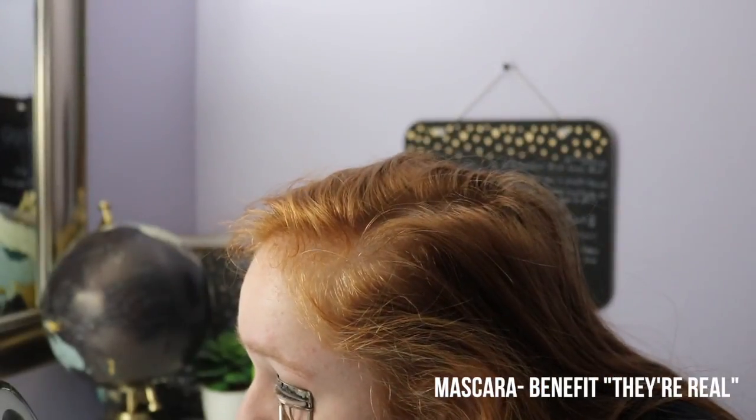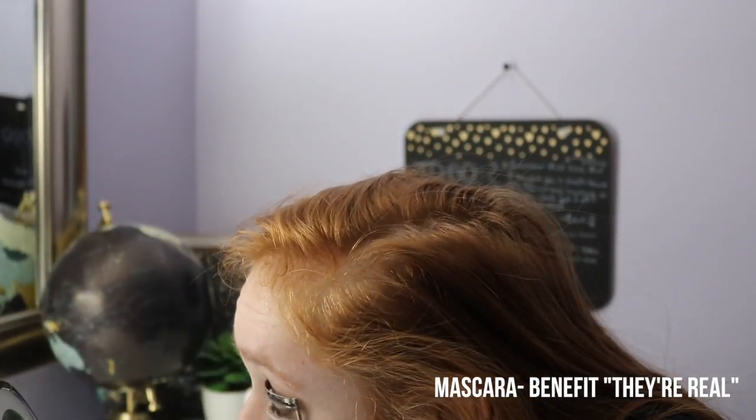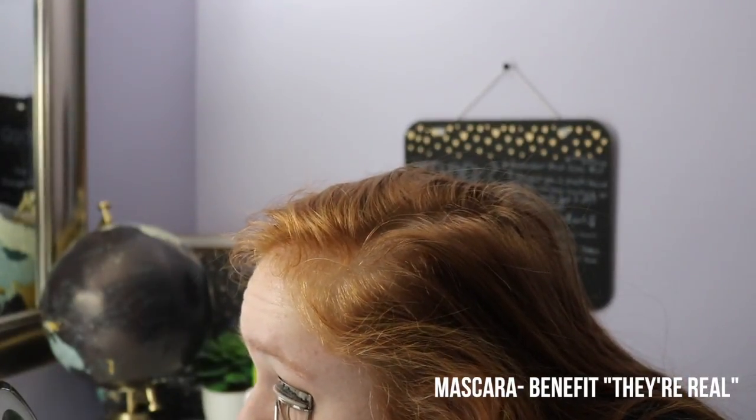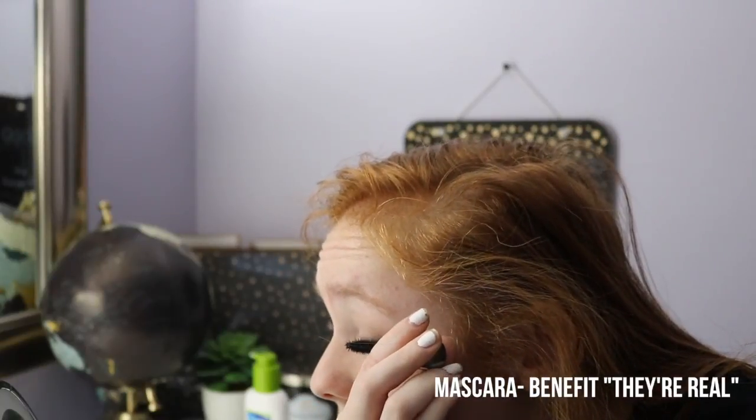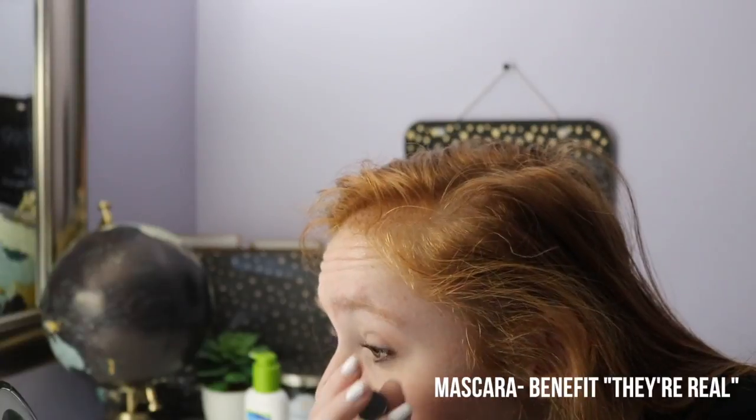Now I go in with the Benefit They're Real Mascara after curling my lashes. Honestly, people ask me if my eyelashes are real because this mascara is so great. Buy it — 10 out of 10, would recommend to a friend.